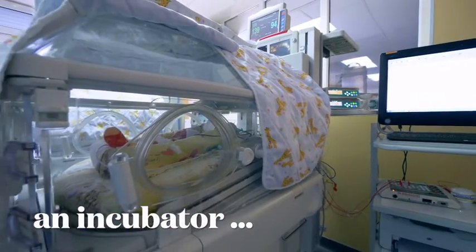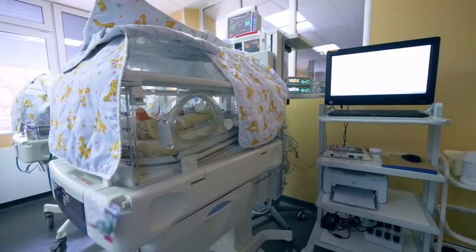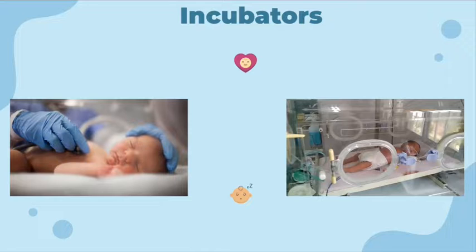Incubators are one of the ways that premature or sick babies are treated in the NICU. Incubators are fully enclosed passive beds for the newborns and maintain a constant warm temperature in the environment with radiant warmers. In the case of open incubators, the incubator is open to the environment above, and closed incubators, on the other hand, have a closed environment.